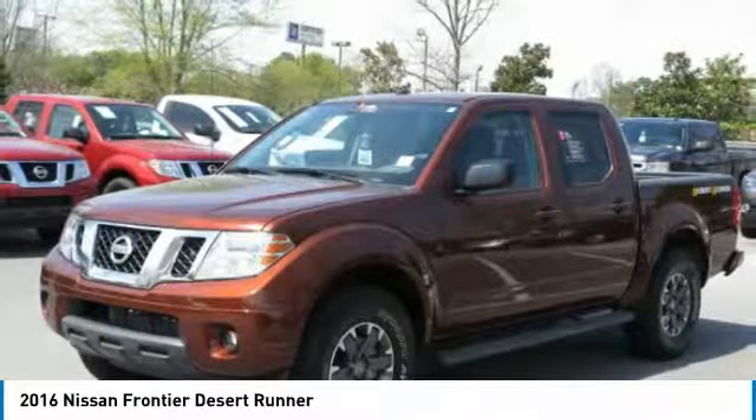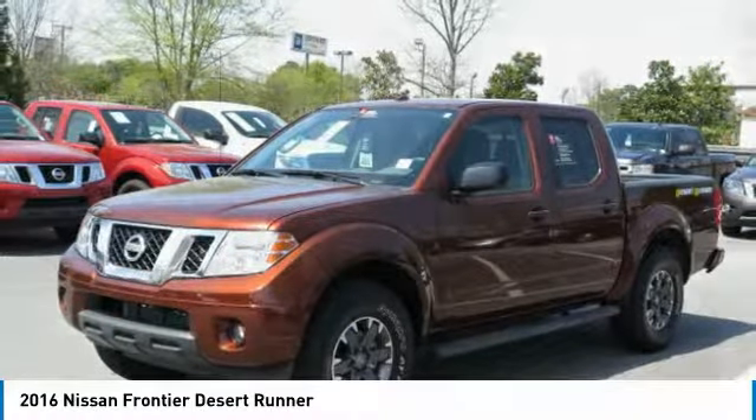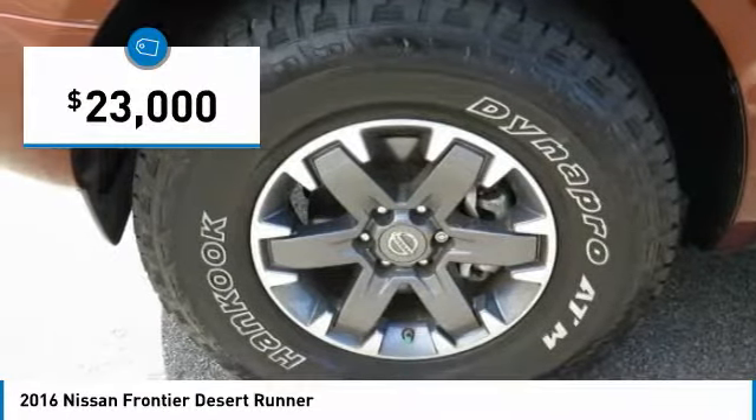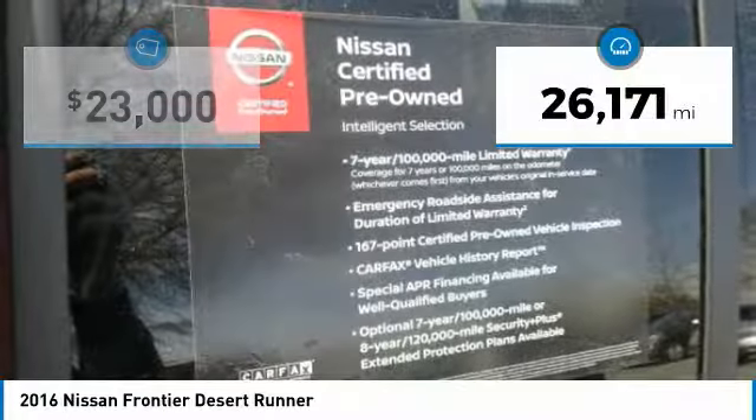The Frontier's interior comforts include cab versatility, under seat storage, and seating for five, and is priced below $25,000. This vehicle has less than 30,000 miles.